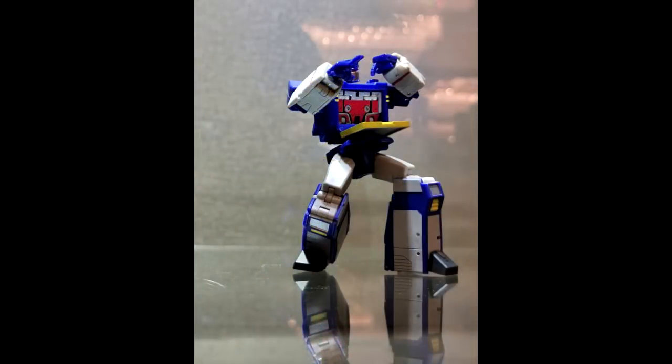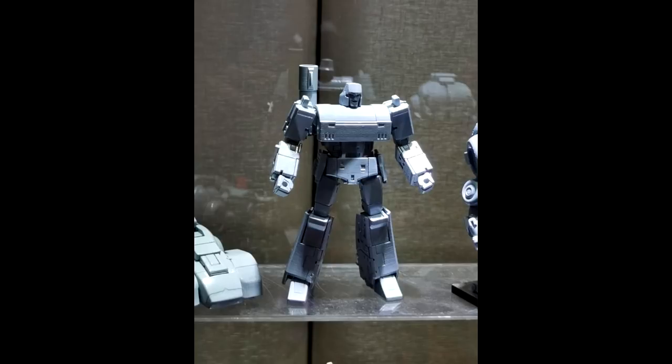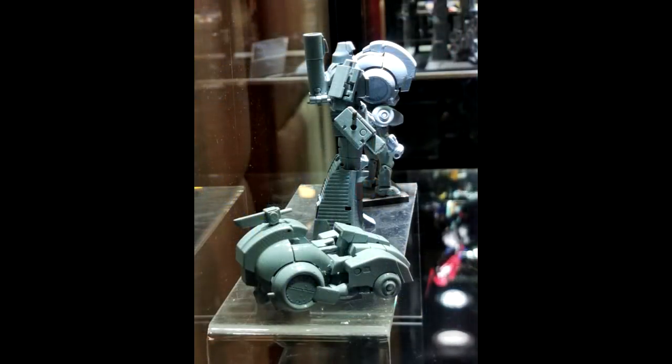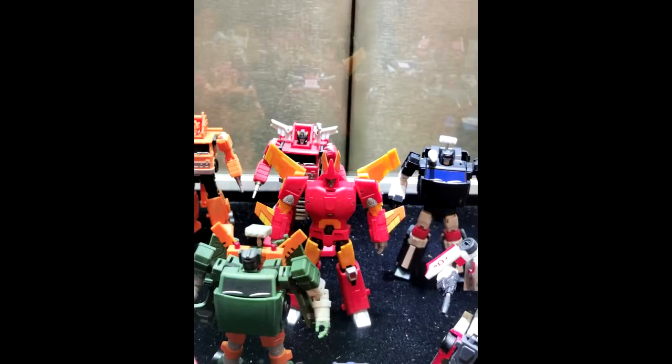I have the DX9 Soundwave and it's really good, but I'm going to be in on this Magic Square one too. Their Megatron looks pretty good — he's got a big chest, not much of a neck — but I'm definitely in. The New Age one is really good too but I want to try this one. There's a shot of all their other stuff including some clear Optimus Primes at MP scale — we're also getting the Shattered Glass Cyclones.